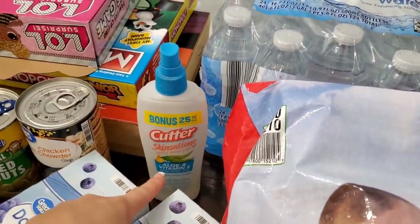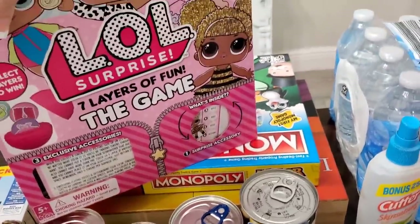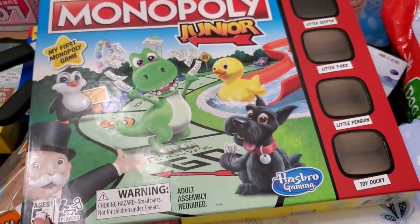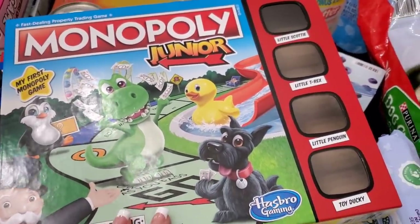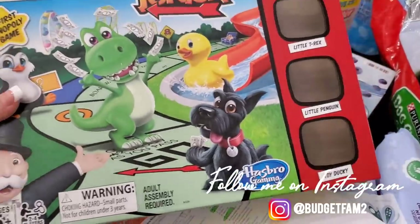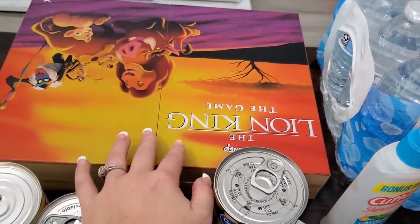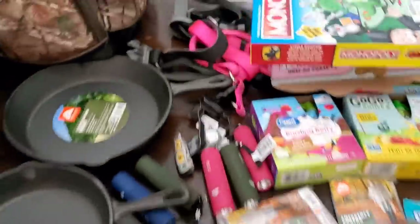I have some bug spray here — I actually have a whole new container but I want to use this one up first. Then I have board games — these were at Walmart for five dollars each on clearance. Last night we played Monopoly Junior, and it's so much fun if you have kids — it's really easy to manage because you only use dollars. I also got the Lion King game, which is a little more complicated, but we'll figure it out.